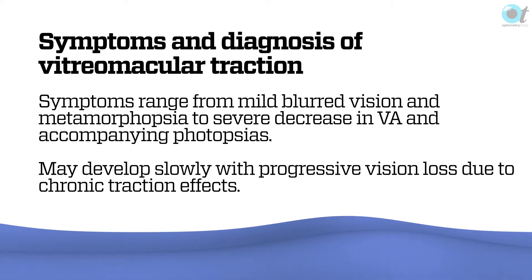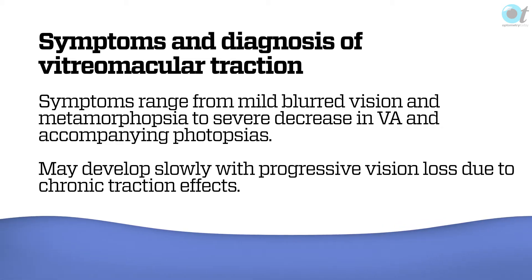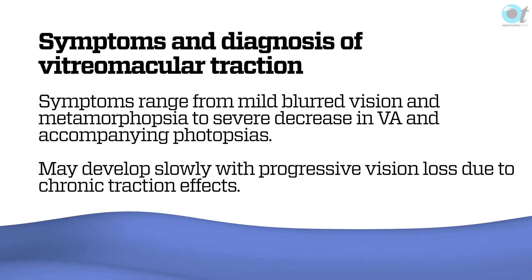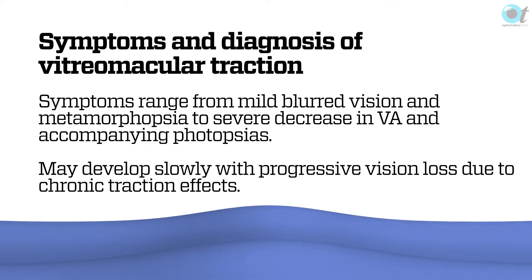In terms of symptoms and diagnosis: blurred vision is obviously one, metamorphopsia is another, and you can get a severe decrease in VA — down to around 3/60 or similar — along with accompanying photopsies, similar to the flashing lights in a PVD. We need to be precise on the wording: vitreo-macular adhesion is where the posterior hyaloid face of the vitreous is attached to the retina, and may or may not be altering the anatomical shape visible on OCT. Traction is where it is pulling at it to the point where it creates symptoms of reduced or changed vision.